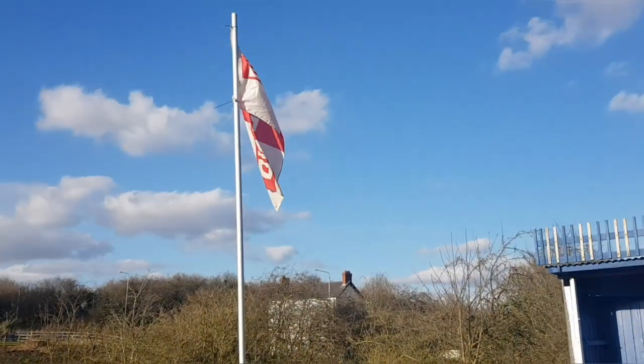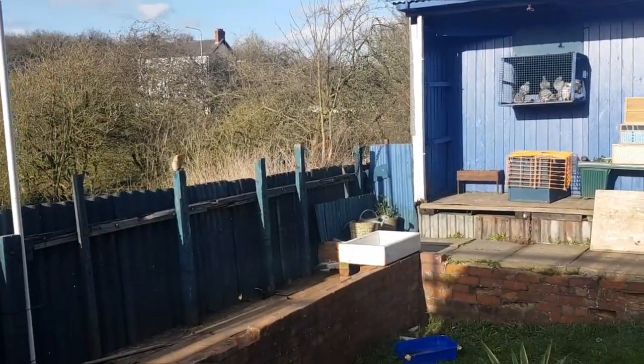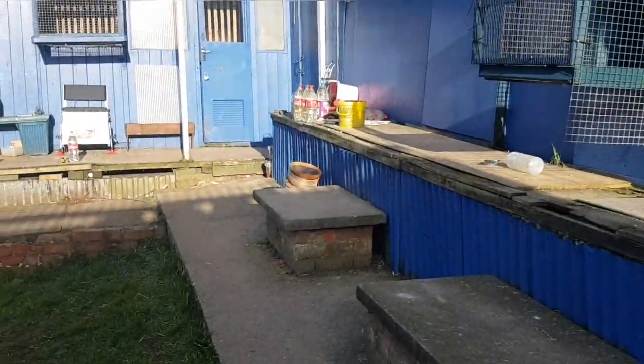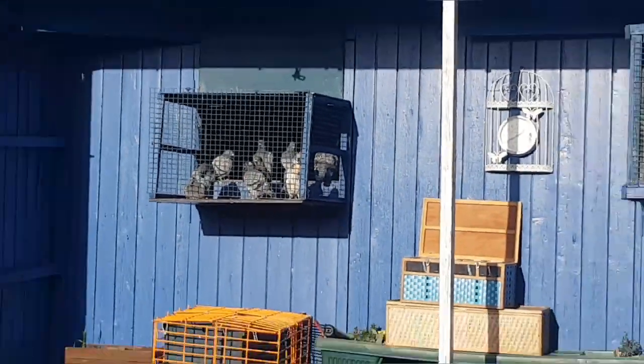Hey everyone, just pottering about the loft this afternoon and going to flip the camera and have a walk around. Got the flag up because the hens are out - they flew for 45 minutes this morning. Babi's out in the aviary lot, getting all the sun in.